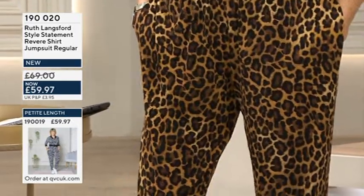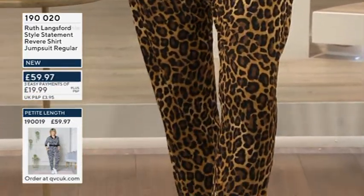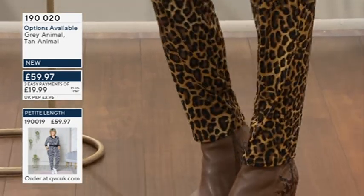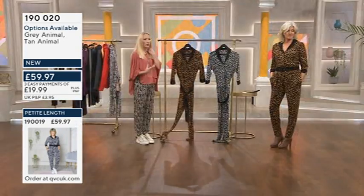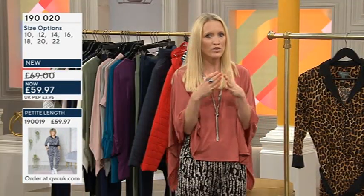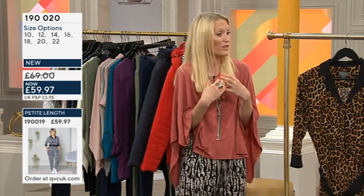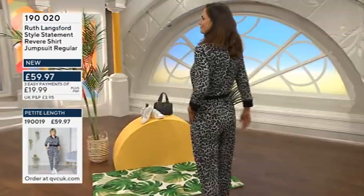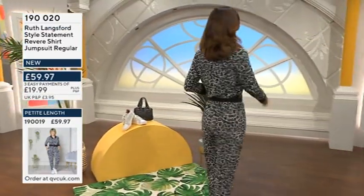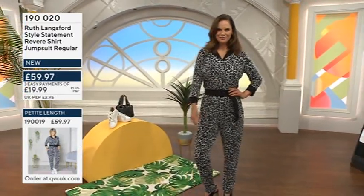The top half gives you a tailored approach that mimics a shirt so it doesn't look sloppy, yet the bottom is super relaxed, comfortable, and stretchy. If you've got boardroom meetings or big dates in the diary and you want to look professional but feel supremely comfortable — as comfortable as lounging at home in a onesie — this is perfect.